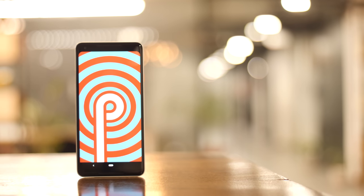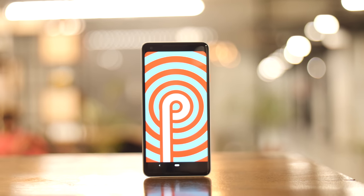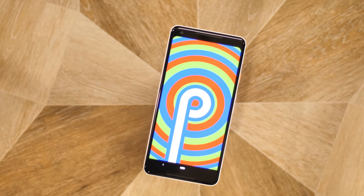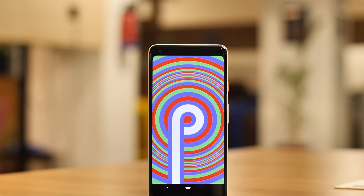Android P — or Android Pie — is finally out of beta and is rolling out to the Pixels and the Essentials of the world already. We have it installed on our Pixel 2 XL here, and I've been using it for a while now. So is Android Pie the sweetest Android update of them all? Here are my first impressions.